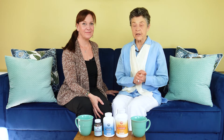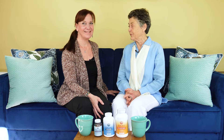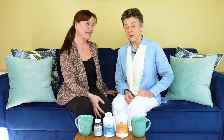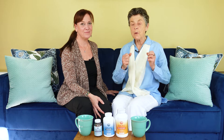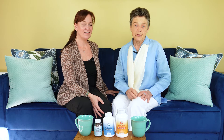Hi everyone, I'm Dr. Susan Brown at Alkaline for Life and the Center for Better Bones, and today I'm here with Gina Ghali, our health coach at Alkaline for Life. We want to talk to you about our plans for 2023 — a good time to think about what we want to feel like and how we want to be. We have lots of plans and want to share some of the ways we maintain our health.